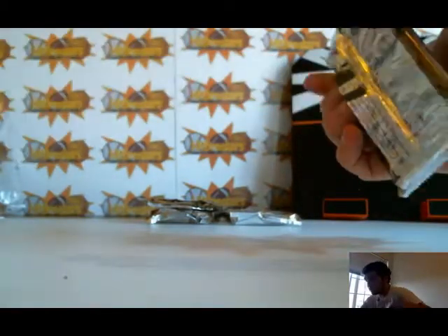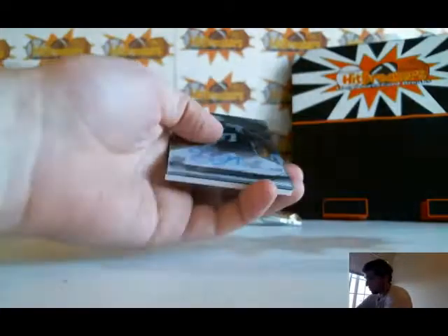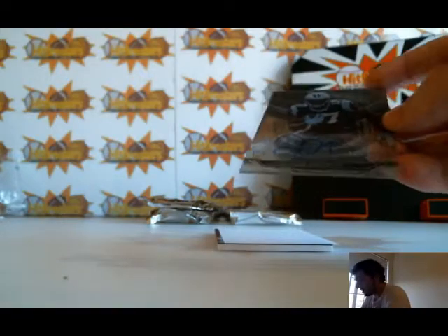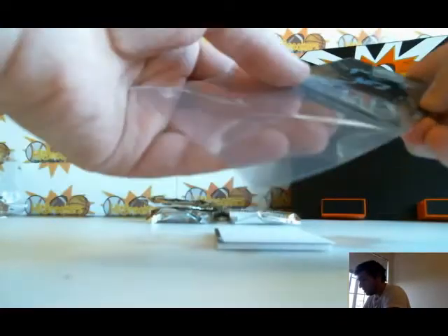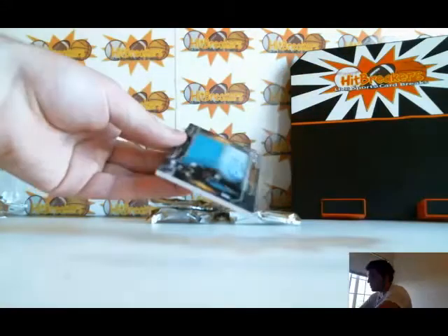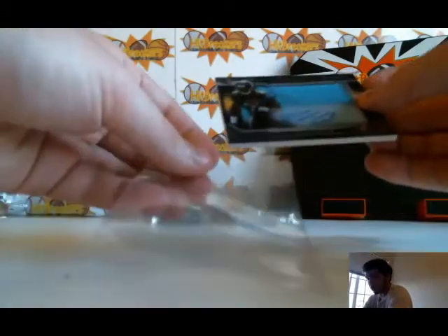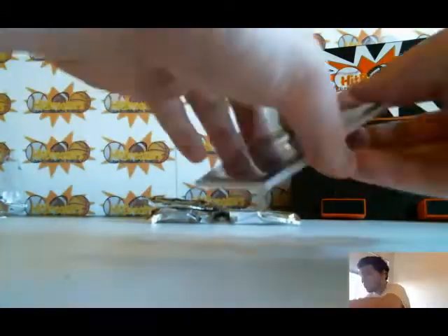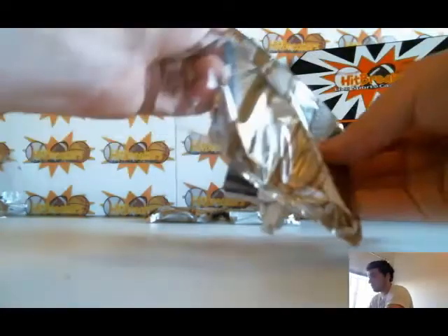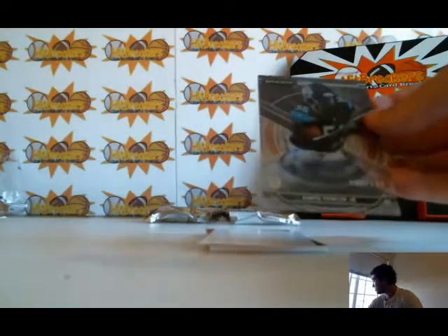Two packs left — two skinny, two fat. Devin Funchess rookie auto out of 800. There's not a lot of variety in this product — you pretty much know what you're getting, but the cards look nice and there are a lot of good players. Next up: Rashad Green rookie jumbo jersey auto for the Jaguars. Jaguars is Michael. Box 10, going right back to the Jags: Dante Fowler Jr. rookie auto out of 800. This would be a nice set to put together.